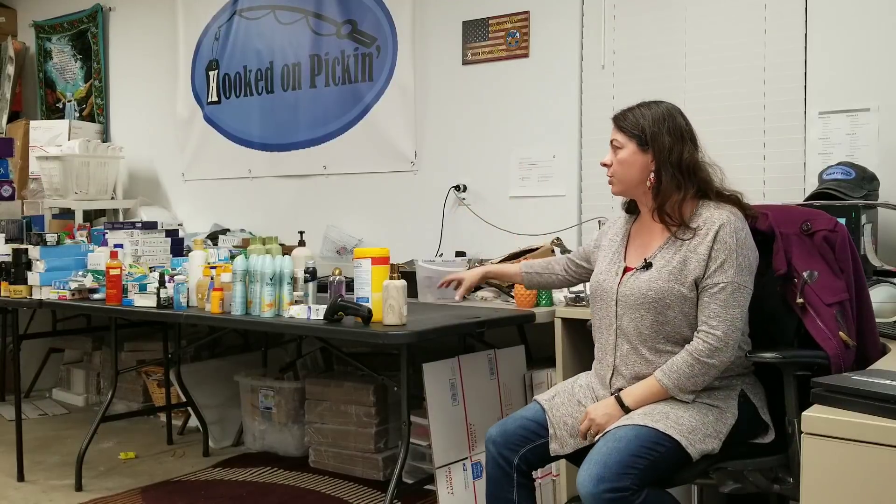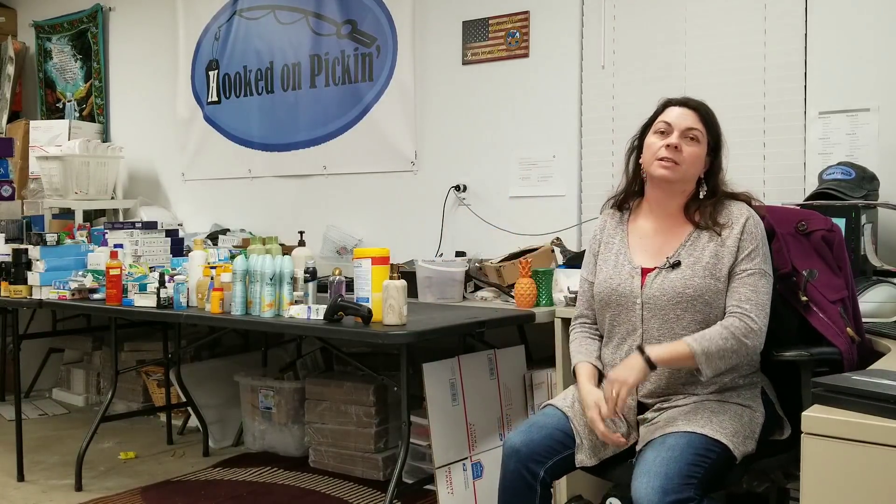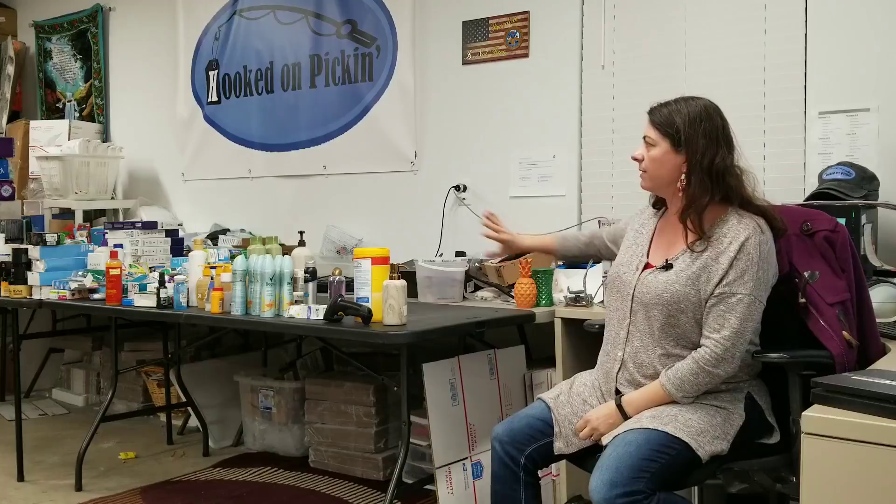Hey everybody, Heather from Hooked on Pickin' here. I've got all of my health and beauty laid out. We did already go through the bags of stuff — a lot of it was broken open, so we got rid of that. Everything left we will inspect, find out what condition it's in. We're going to go through the HBA, and I'll give you the specs on that in just a sec.